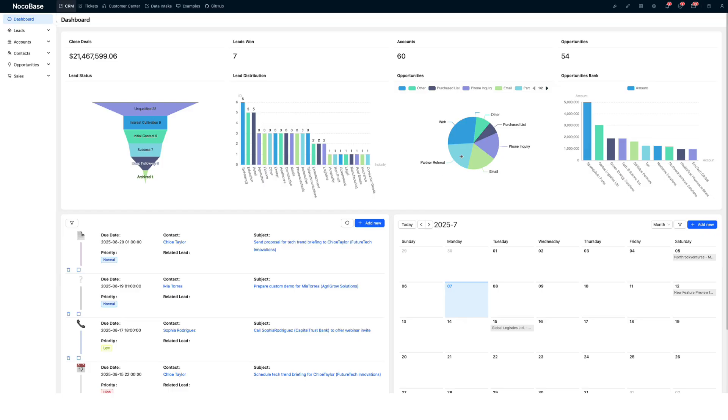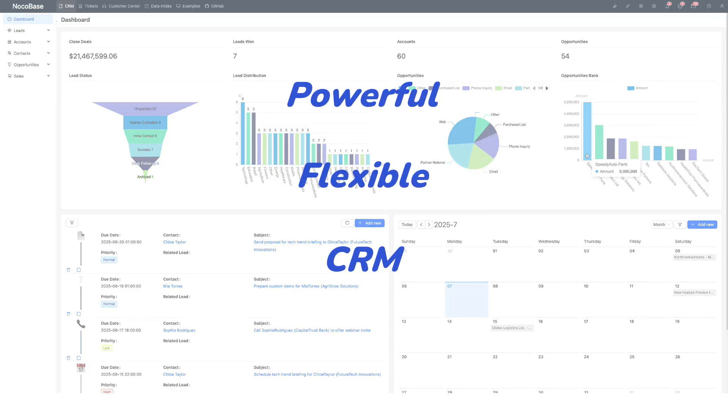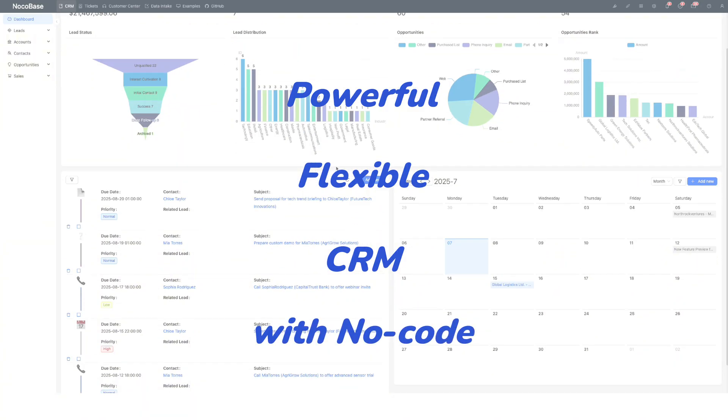The NOCO-based CRM solution is here. Build powerful, flexible CRMs faster than ever, all without writing a single line of code.